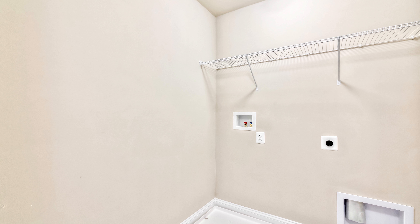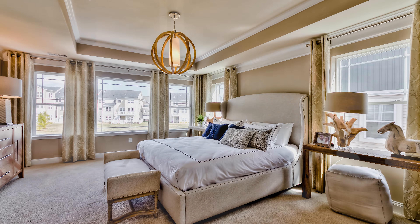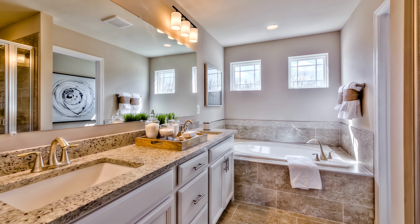As we make our way back to the owner's suite, you'll see a huge laundry room with a full-size washer and dryer. Come on into the owner's suite, where you'll notice tons of natural light, tray ceilings, two walk-in closets, and an incredible owner's bathroom.